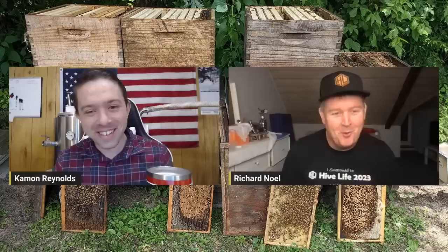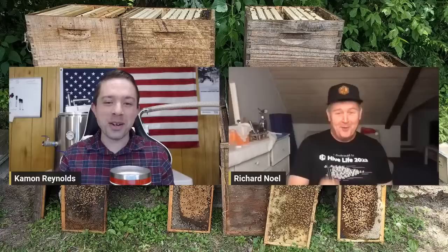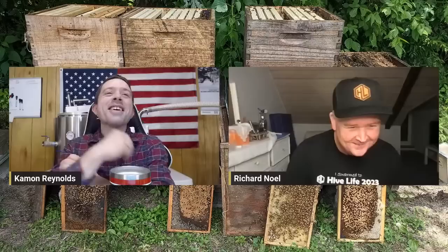Speaking of education, let's bring on somebody some of you may have watched — he was at Hive Life as one of our presenters. Richard Noel! Hi everybody, awesome to be back. He's got the t-shirt and the mug. Next year we'll make some Hive Life boxers — and he would not be modeling those.